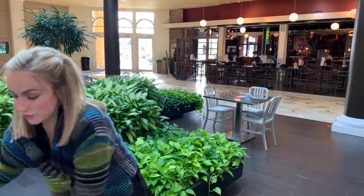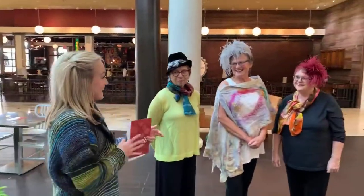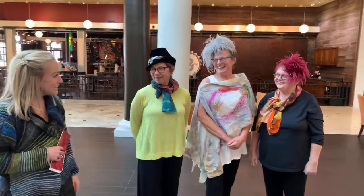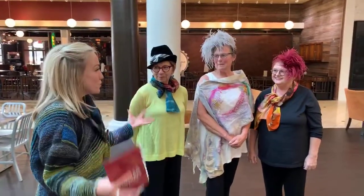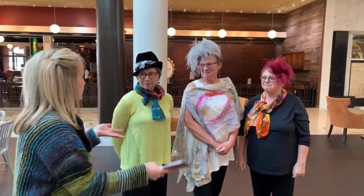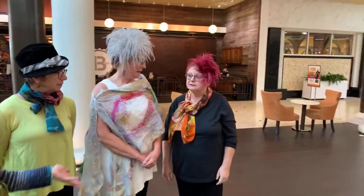We also have three ladies here from the wearable art market. Hello, welcome. How are you? Abby and Beth, thank you so much for being here. You all look beautiful. So you're all going to tell me a little bit about your designs and each other's designs. So Debbie, do you want to start and tell me about your business, what to expect on Sunday?